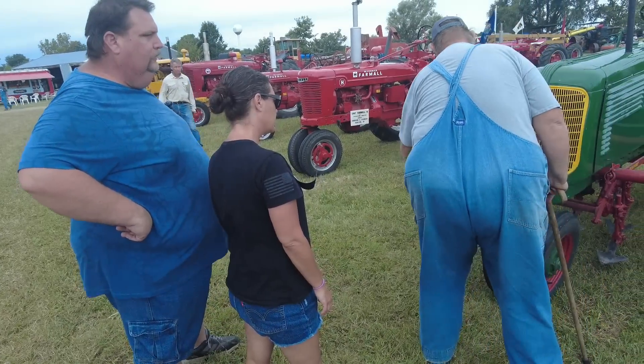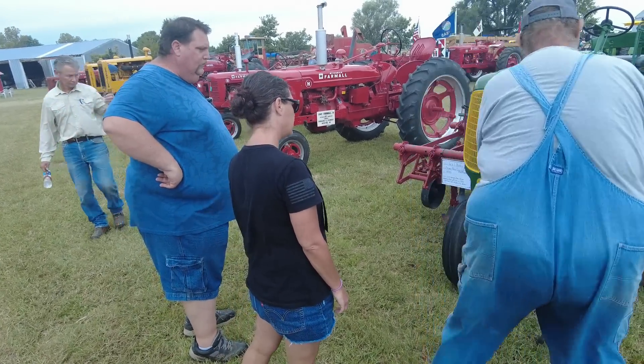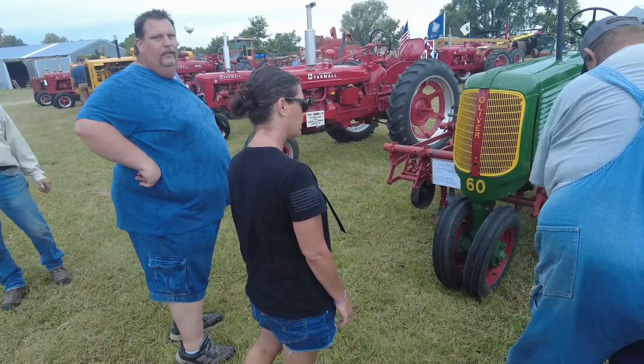That tire will be on the upside of this row, this will be right in the center of these two rows, and this one on the upside of this row. Gosh, that would take forever.